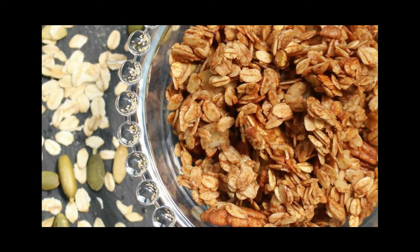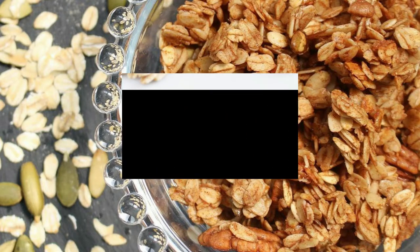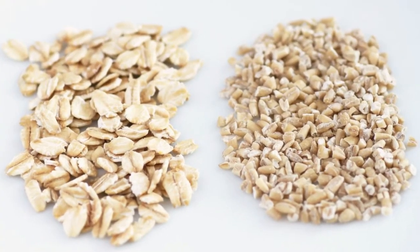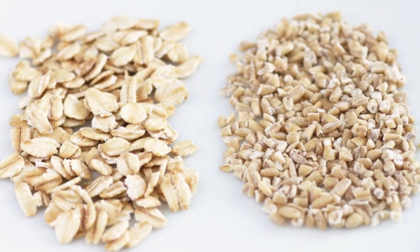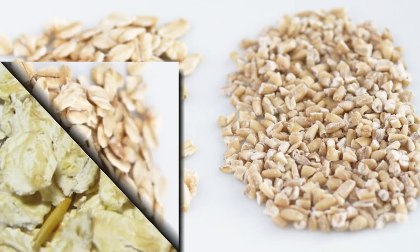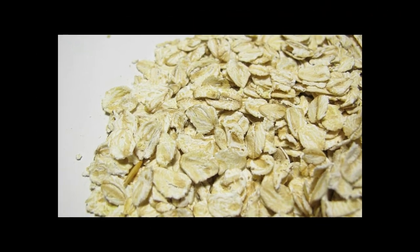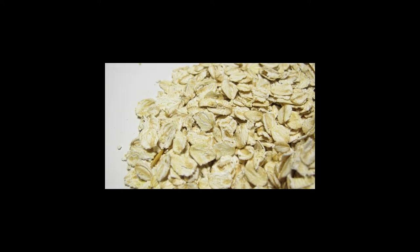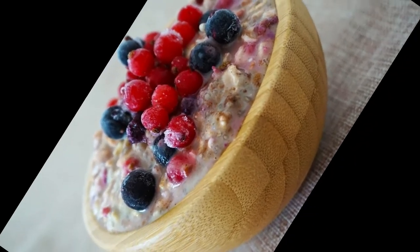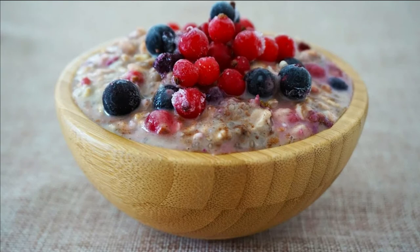10. Oats! Whole oats are a very healthy grain with prebiotic benefits. They contain large amounts of beta-glucan fiber, as well as some resistant starch. Beta-glucan from oats has been linked to healthy gut bacteria, lower LDL cholesterol, better blood sugar control and reduced cancer risk. Furthermore, it has been shown to slow digestion and help control appetite. Oats also offer antioxidant and anti-inflammatory protection due to their phenolic acid content.